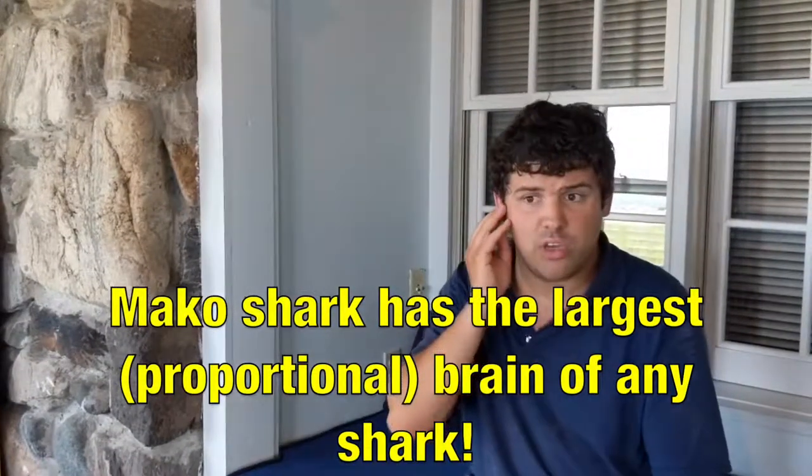The mako shark also has proportionately the largest brain of any shark in the world in proportion to its body size, which makes it the smartest shark in the world.